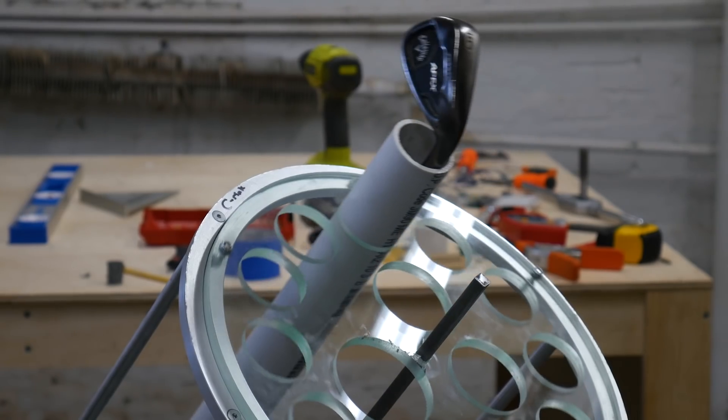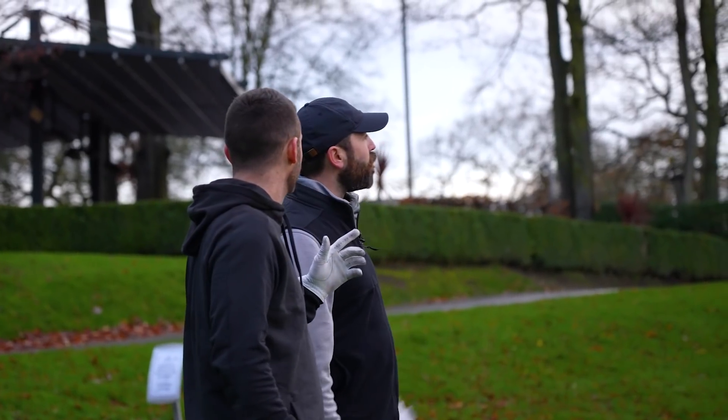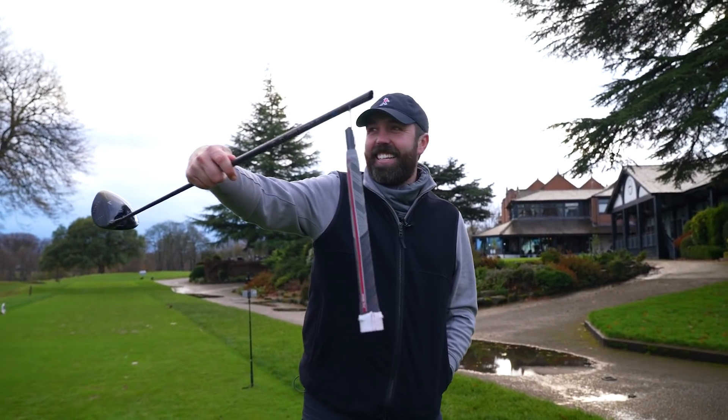So now is probably a good time to explain how all of this works, and in a minute Rick and I are going to take this on the golf course — and spoiler, it didn't go exactly as planned.